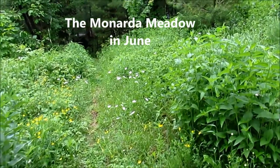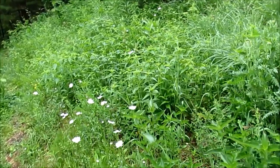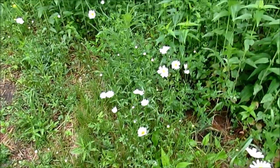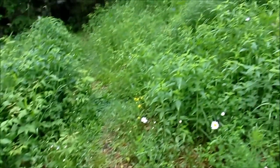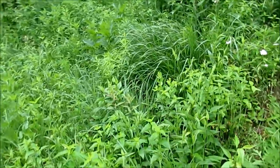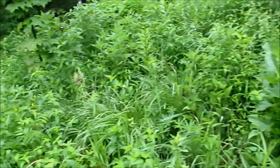Here we are, June 12th, 2015. The bee balm meadow is rising from the winter dead. The daffodils are finished and it is very, very green. We have some oxeye daisies, we have buttercups. We have a path that's in danger of being obliterated by weeds and perennials. And we have the emergence of all the summer perennials, including the bee balm and the cup flower. Lots of birds.